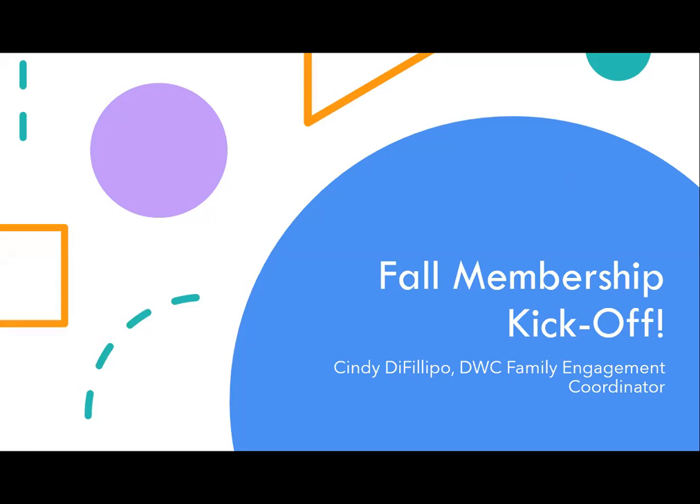Hello everybody, and welcome to our monthly membership workshop. I'm Cindy DeFillippo, Daniel Webster Council's Family Engagement Coordinator, and welcome to the fall membership kickoff. This is what we all live for after summer vacation — the fall and welcoming new families as they start the school year. Tonight we're going to go over some of the incentives and the key important steps to take right now as we launch into the school year, and then we are going to talk about the adopt a school program.